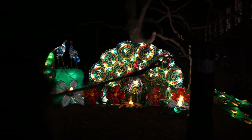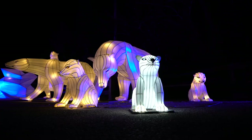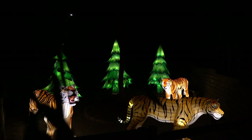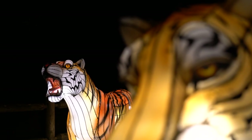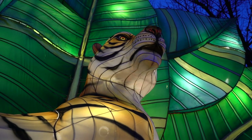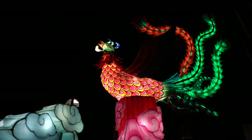The lanterns originated about 2,000 years ago from the worship of Buddha. Over the years it has evolved into large-scale events like this. Basically we use modern materials on ancient lantern-making skills. They're all made out of steel frames, covered in hand-painted silk, and filled with lights — they just have this beautiful glow at night time and really come to life after dark.